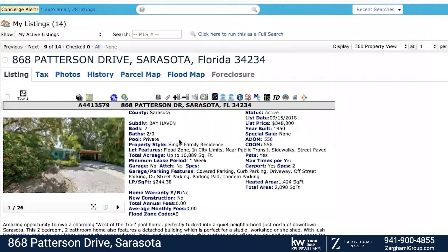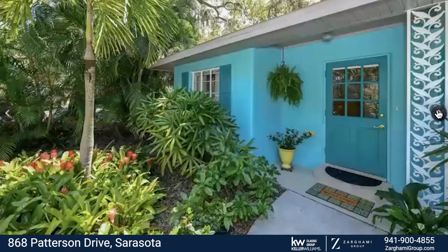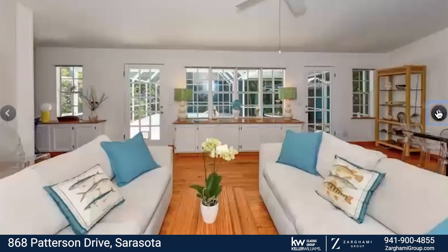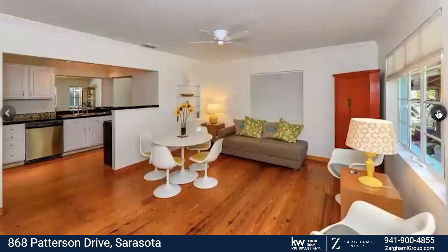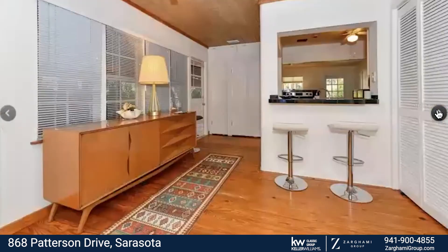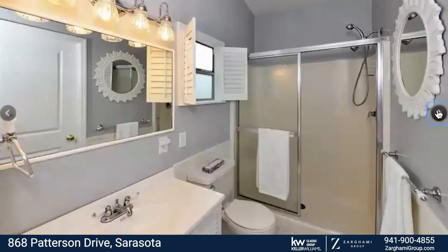The address of this one is 868 Patterson Drive. It's a super cute two-bedroom, two-bathroom cottage home. We took this listing over from a colleague of ours, so I do not have the interactive 3D tour like we normally do. But I wanted to run you through these pictures and show you this adorable cottage. The seller has actually recently remodeled the kitchen, the flooring, and put a fresh coat of paint on the inside. It really is move-in ready.